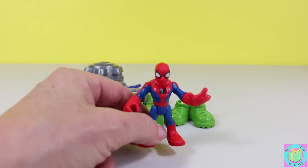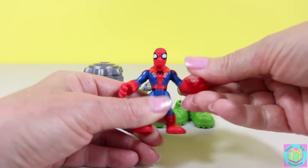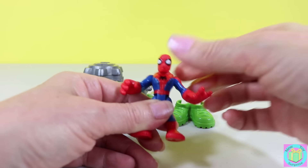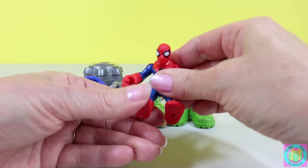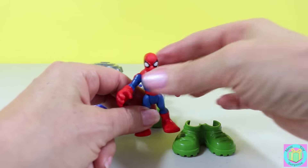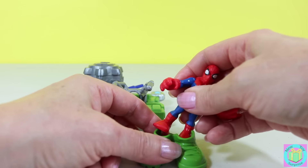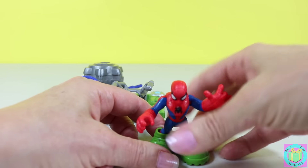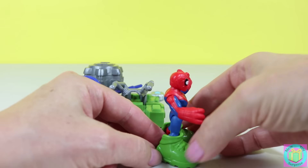Spider-Man looks so great. His head moves, his arms and hands move, and his legs move. He has really big boots to protect himself when he's in the jungle — see, they go on just like that.